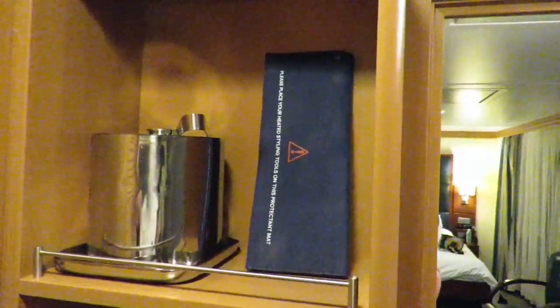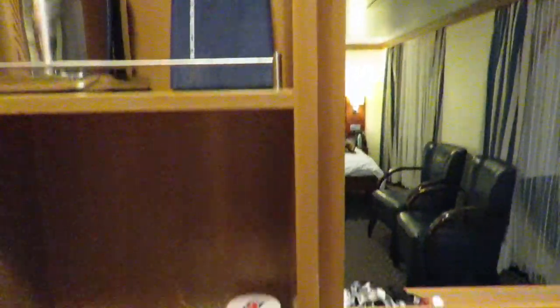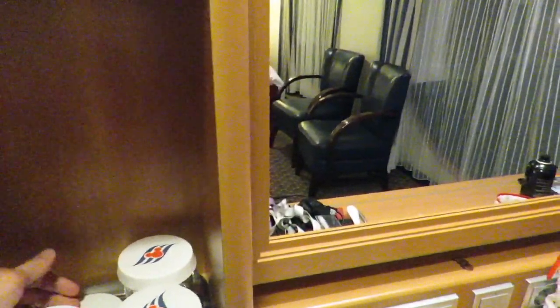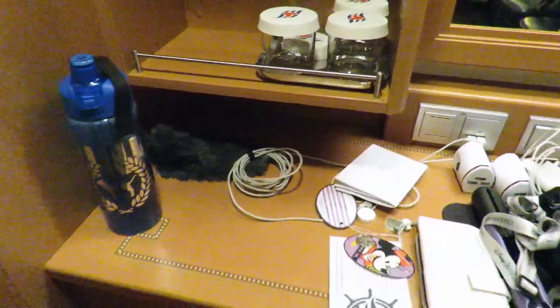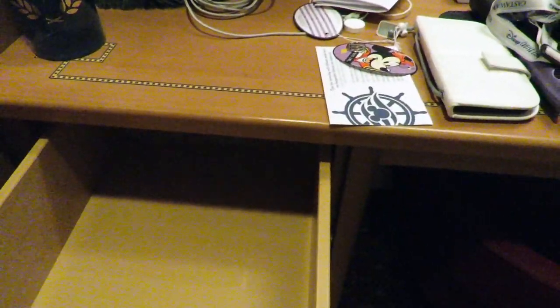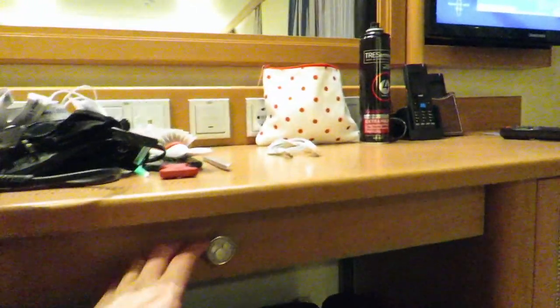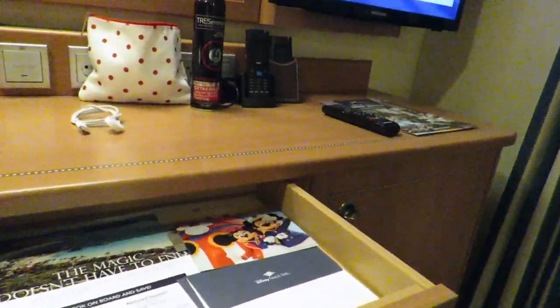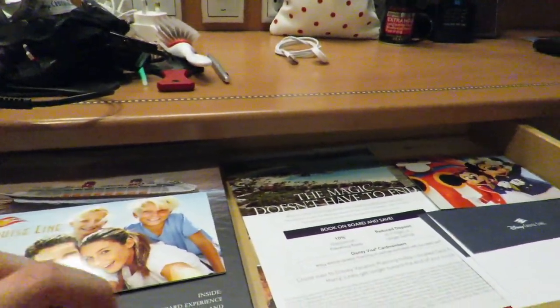Moving over here, we have the space where you've got your ice bucket, a protection mat for any hot styling tools, and some cups — a few are gone because we've been using them. We've got three real drawers with plenty of space. And then we also have the desk chair there, with a little hidden mini drawer up here which usually has a bunch of stuff in it, including your breakfast menu, your room service menu, and other items.